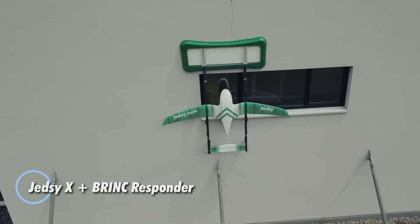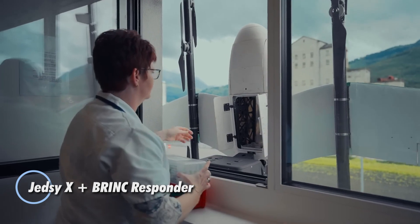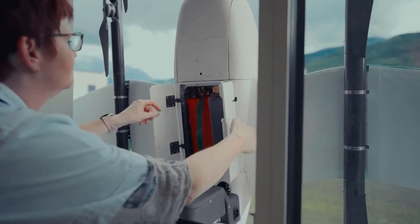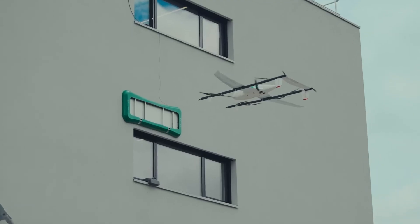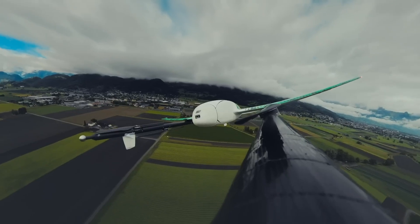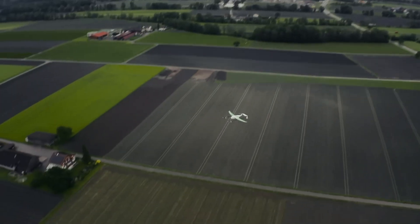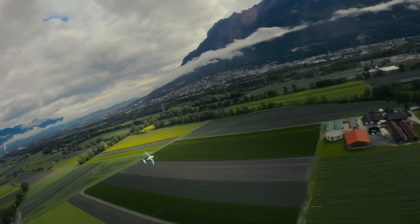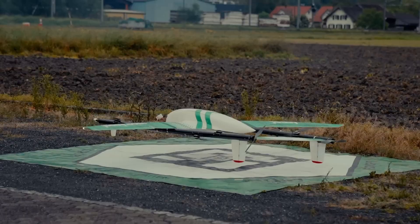Let's look at two cutting-edge drones with distinct functionalities: the Jet ZX and the Responder. The Jet ZX is designed to revolutionize medical logistics, swiftly transporting test samples and lightweight items up to three kilograms. Capable of reaching speeds of 108 kilometers per hour and covering a distance of 120 kilometers, it performs reliably in temperatures ranging from minus 20 degrees Celsius to 50 degrees Celsius.